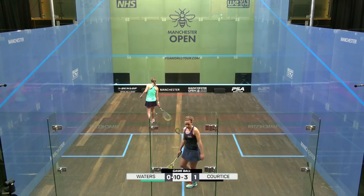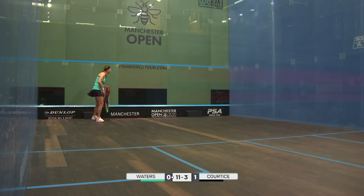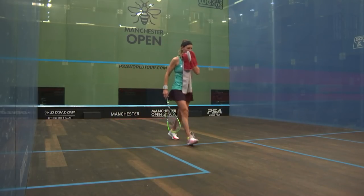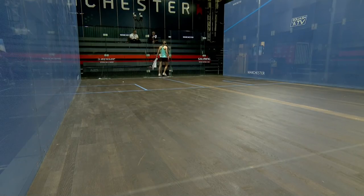11-3, game to Waters. Well, a massive drop off. You can get into the physicality, into the physical side, then the racket skills start to dwindle from Cortese.